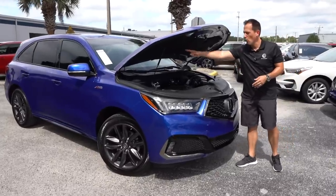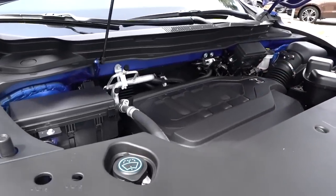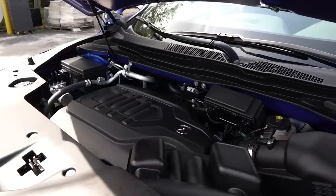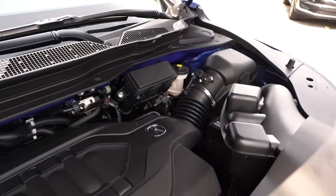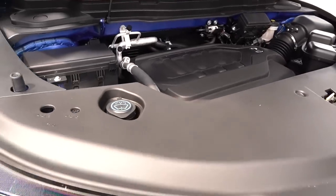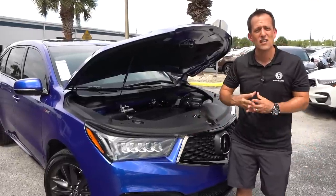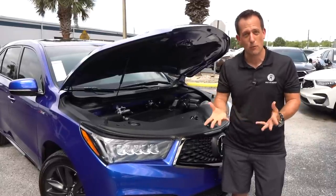Let's pop the hood and see what's powering this MDX. You do have one hydraulic hood strut. Underneath is a bunch of plastic, but the engine cover is tasteful with the Acura badge on it. What's underneath that engine cover: a 3.5-liter naturally aspirated V6 with 290 horsepower and 267 pound-feet of torque, all routed through a nine-speed automatic transmission. You can tow up to 5,000 pounds, zero to 60 in a very quick 6.3 seconds. MPGs are almost 20 in the city and 25 on the highway. I like that this midsize luxury SUV goes naturally aspirated V6.